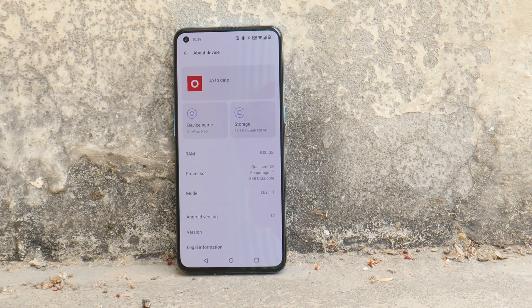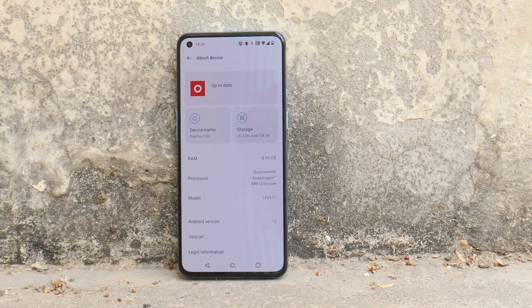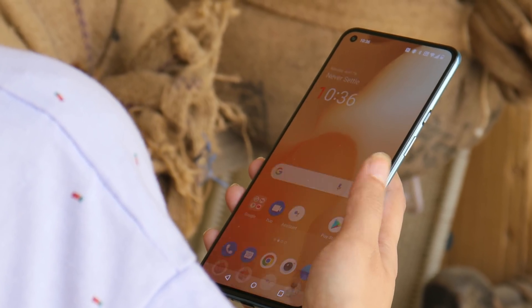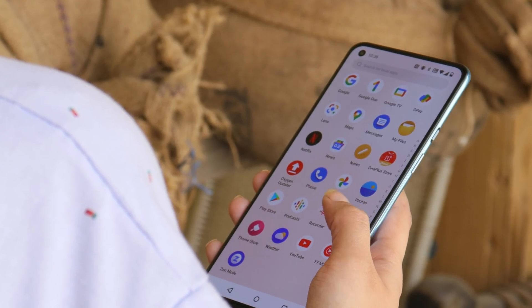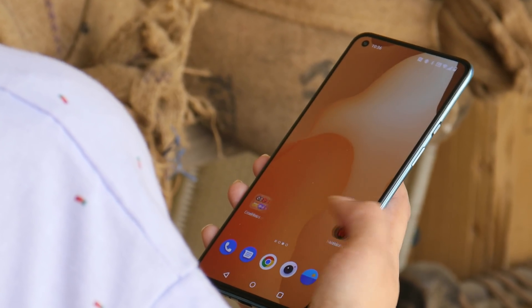Welcome back. OnePlus is rolling out a new update today for the OnePlus 9 and 9 Pro based on OxygenOS 12. In this video, let's find out what's new with this update along with what bug fixes OnePlus have done.